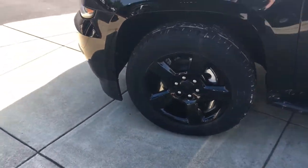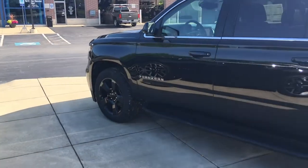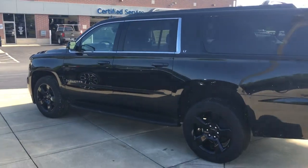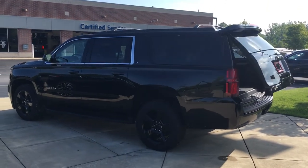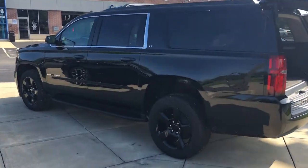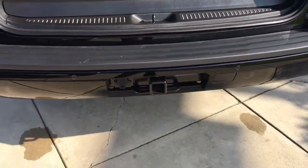The blacked-out Suburban wheels. This one in particular comes with your power lift gate, which makes it very convenient for you. Exposed towing hitch.